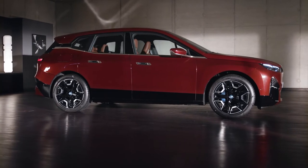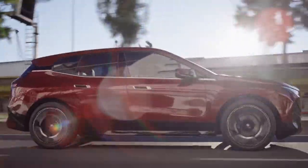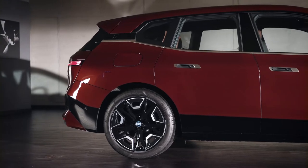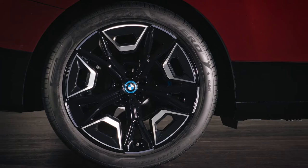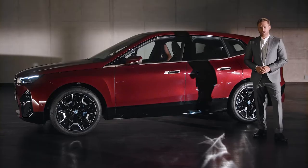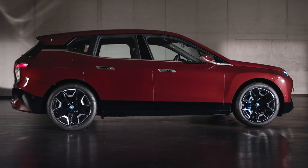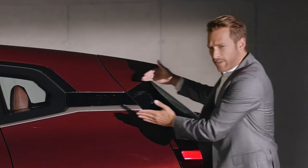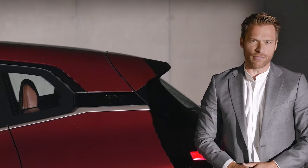From the side, the BMW iX shows its powerful SAV character with a robust stance reminiscent of the first BMW X models. This is thanks to the square wheel arches housing newly developed and designed aerodynamic wheels. Different wheel stylings are available in sizes up to 22 inches. The side also appears very dynamic thanks to the long wheelbase and short overhangs, and the streamflow lines around the D-pillar create an arrow-like impression enhancing the effect even further.